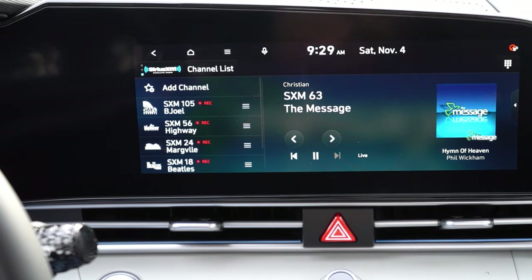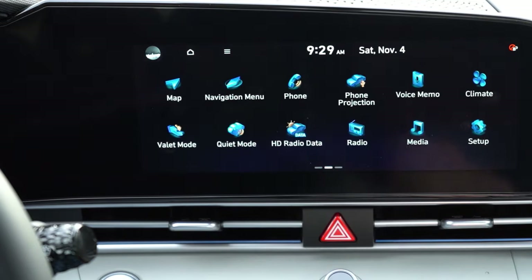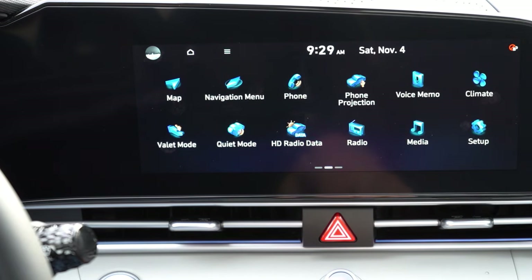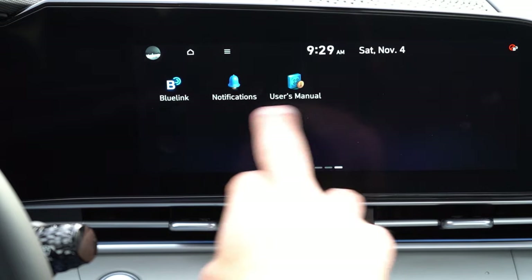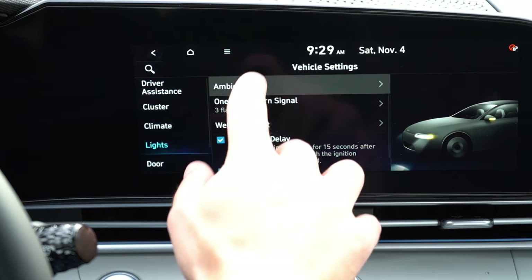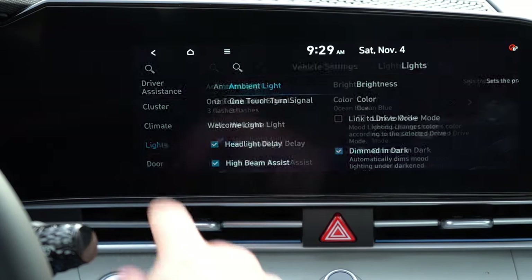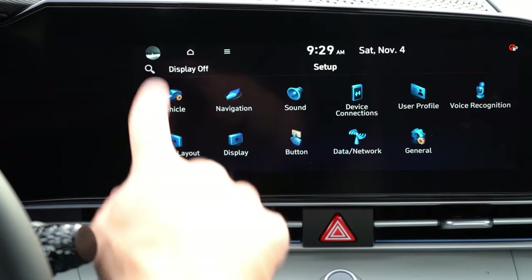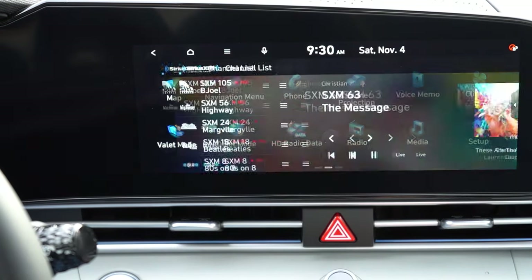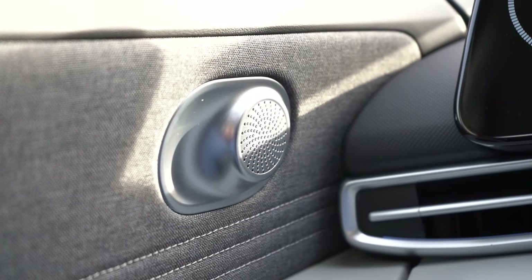The infotainment screen is an 8-inch color touchscreen on the SE, and a 10.25-inch on the SEL and Limited. Either way you get Bluetooth, Android Auto, and Apple CarPlay — though wireless Android Auto and Apple CarPlay are only available on the SE's 8-inch screen, not the larger screen. Climate control settings, voice memo system, ambient lighting adjustments, and radio information are all accessible. For sound: a 6-speaker system on SE and SEL, and an 8-speaker Bose sound system with a subwoofer standard on the Limited. Let's go ahead and turn on the radio and test out the clarity.